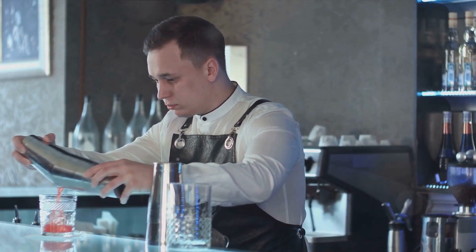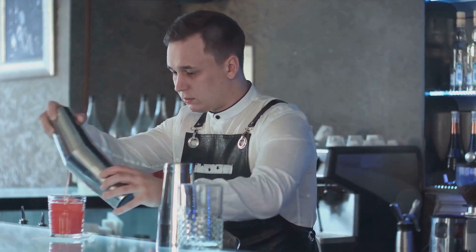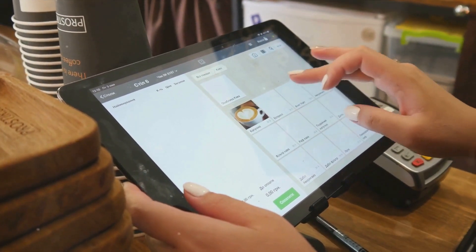Set the perfect mood by automatically adjusting lighting and music with our ambient control feature. Engage customers like never before with interactive digital menus and ordering systems.